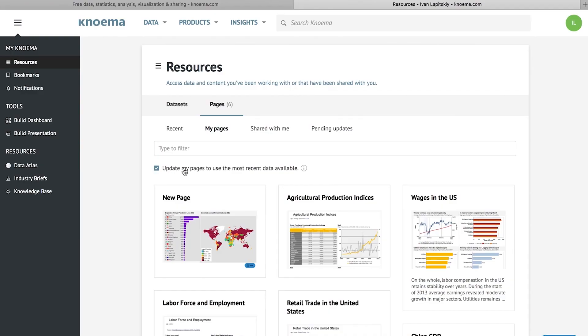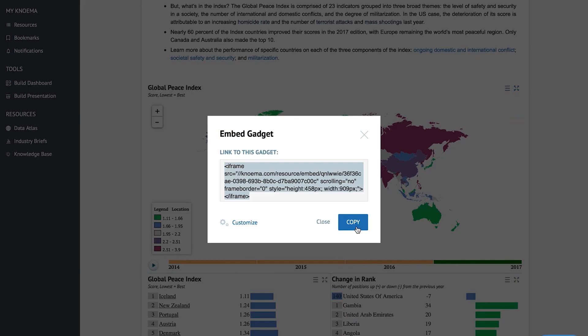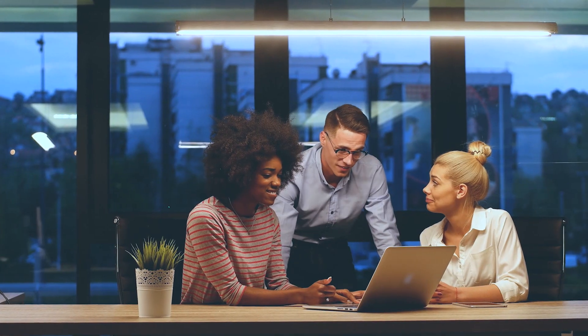Visualizations even automatically update as new data is released, so users can simply export a current version whenever needed, or embed live charts to help drive decisions and update stakeholders — a remarkable efficiency driver for professionals.